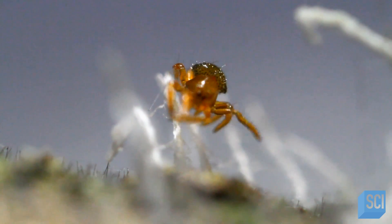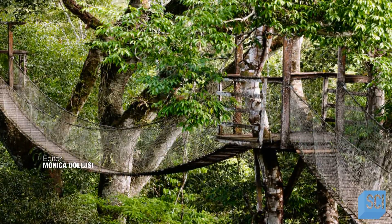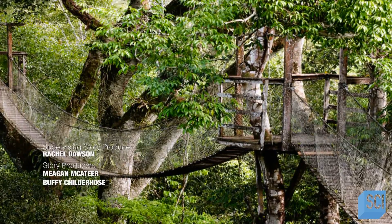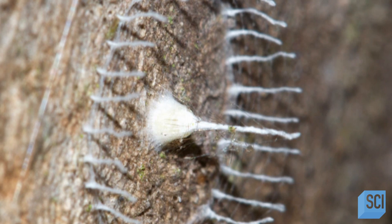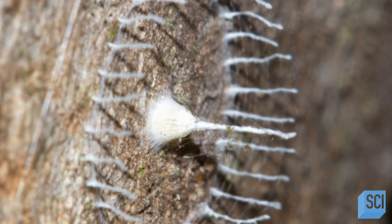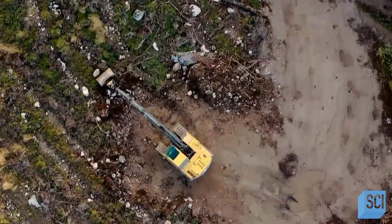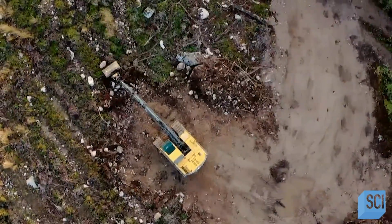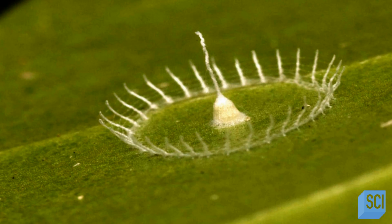We are just beginning to understand Silkhenge, the spiders that make them, and where and why they occur. There's a lot more study that needs to be done. Unfortunately, years have gone by without researchers noting a single new Silkhenge. While they may simply be small and easy to miss, there could be other reasons they are difficult to find. Climate change, deforestation, and human interference all have an impact on the delicate balance of the jungle.